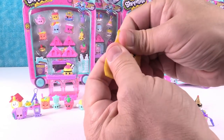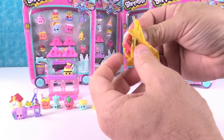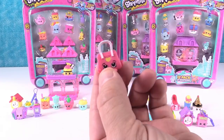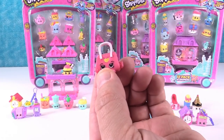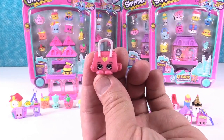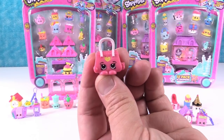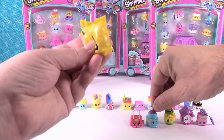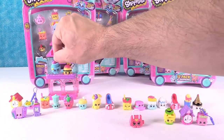My next one — come on, limited edition! It is not a limited edition. Oh, I got a purse: that's Bettina Bag from the Italian Tour. I like that there are bags and shoes in this series.